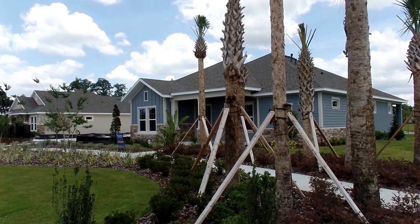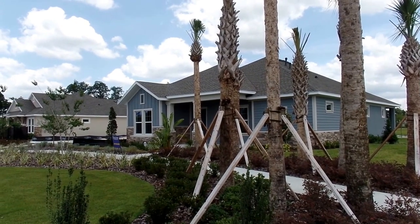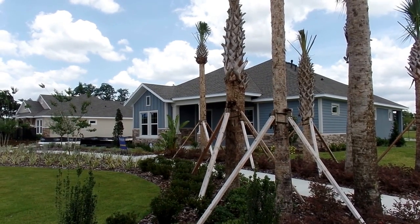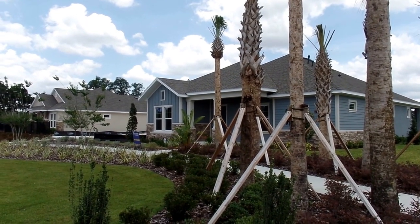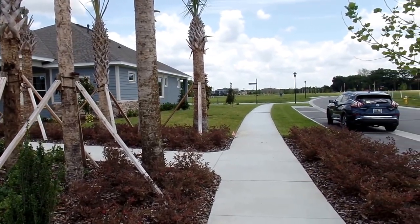We're here in Fishhawk Ranch Encore, the 55-plus community, looking at this home at 6010 Sparrowhead Way. It's a two bedroom, two and a half bathroom home, 2,721 square feet on a corner lot. These homes have back-load garages.